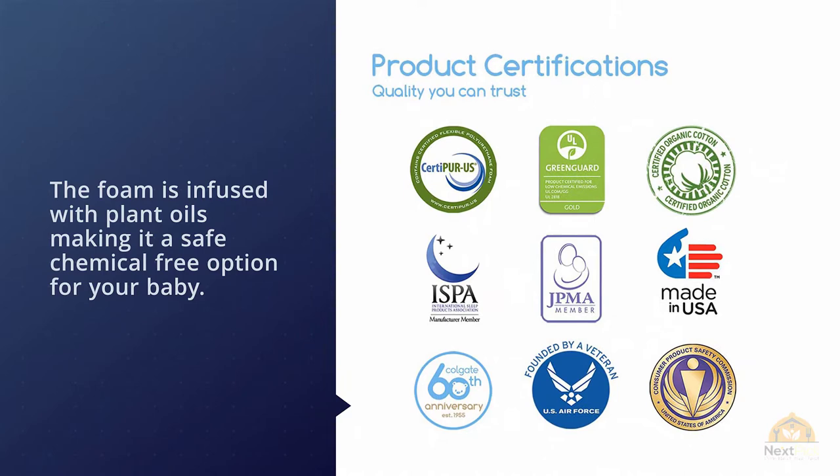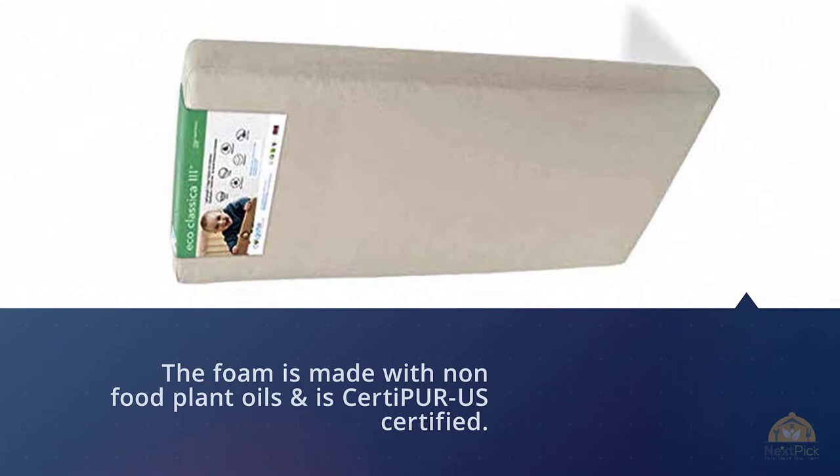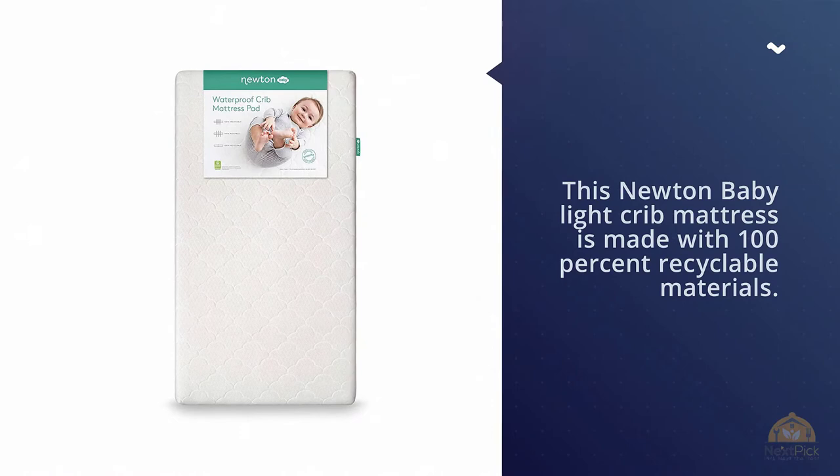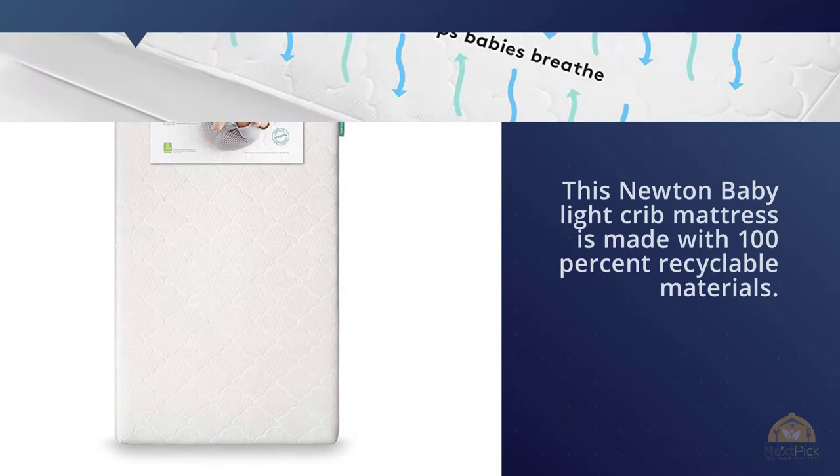Number two: Newton Baby Waterproof Crib Mattress Pad. This light crib mattress is made with 100% recyclable materials and is designed to fit most standard cribs for a light, safe sleep. The Newton mattress uses breathe-through technology to reduce the risk of suffocation and breathing carbon dioxide by allowing air to flow freely through the mattress.